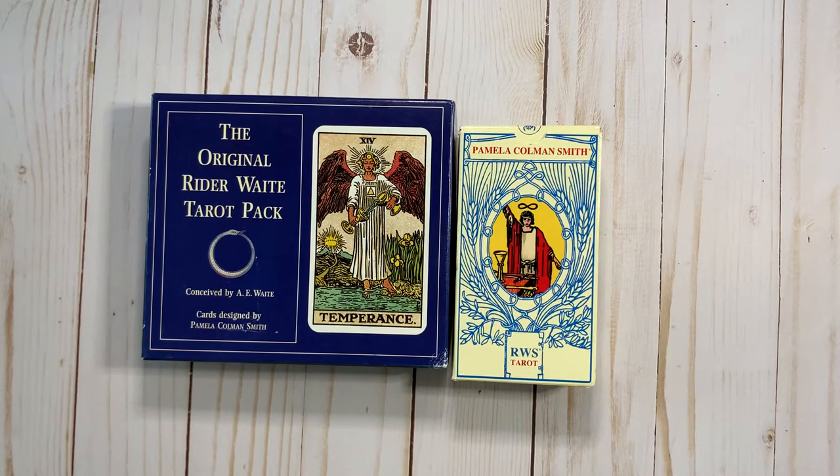I got my vintage Rider-Waite in like 1997, 1998 — somewhere in that halcyon time where everything was young and innocent, and the only thing we had to worry about with our president was whether or not he and Monica Lewinsky got it on. Those were the days.